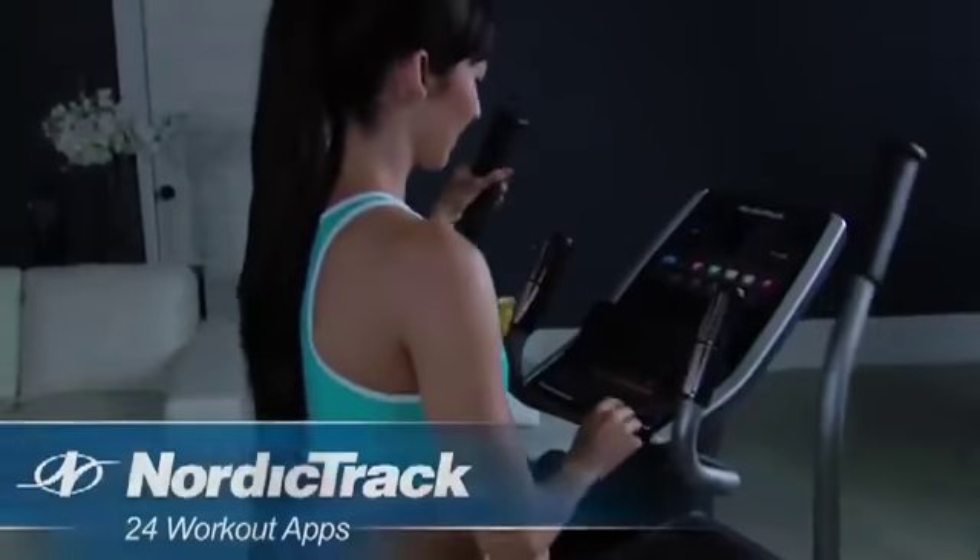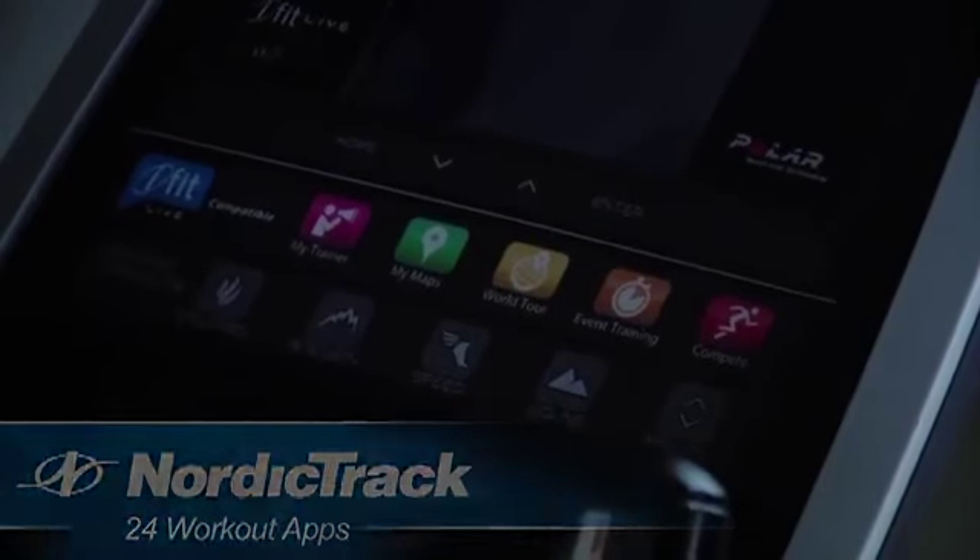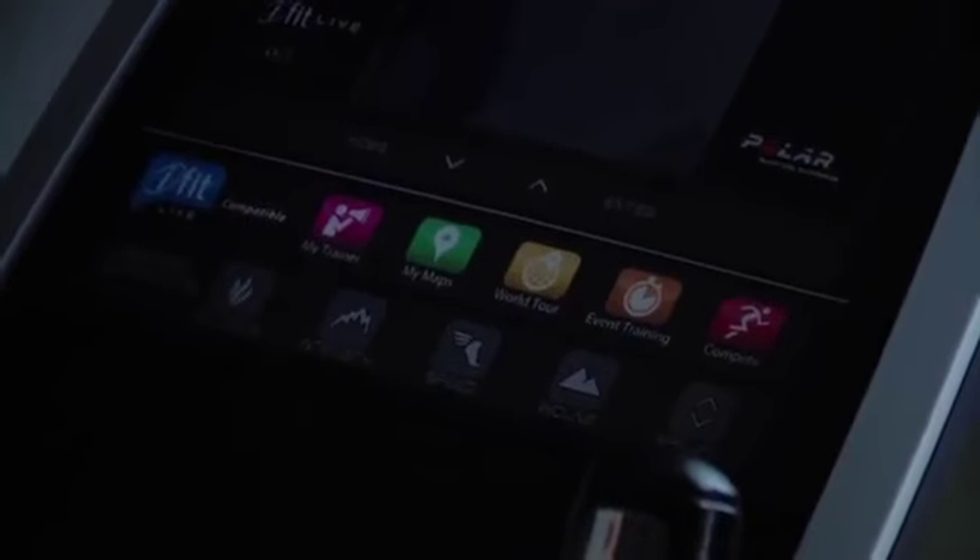This elliptical features 24 built-in workout apps designed by a certified personal trainer. Choose from performance or weight loss workouts to get the results you want.